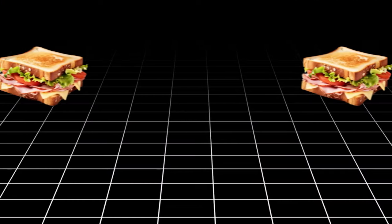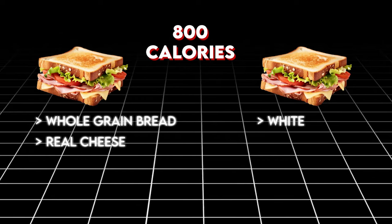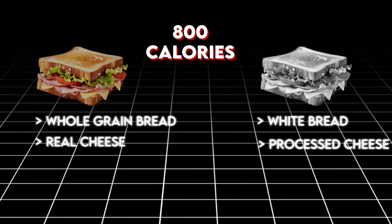Studies have shown 50% less thermic effect of food from highly processed foods compared to unprocessed foods with the same calorie count. For example, if you had two 800-calorie sandwiches — one made with whole grain bread and real cheese, the other with white bread and processed cheese — you'd burn up to 50% more calories digesting the whole grain version. Other studies show this swap can equate to 100 extra calories burned throughout the day, equivalent to running a mile. Your calories out increase basically on autopilot.